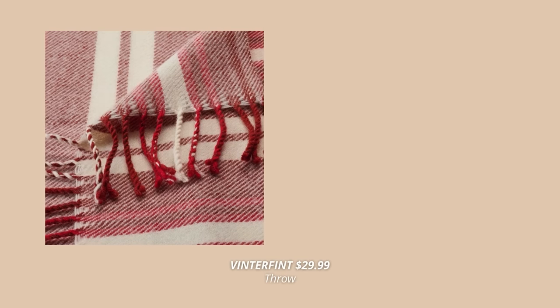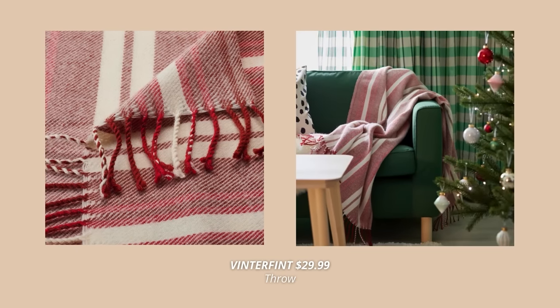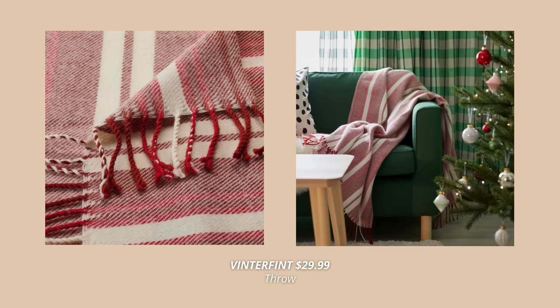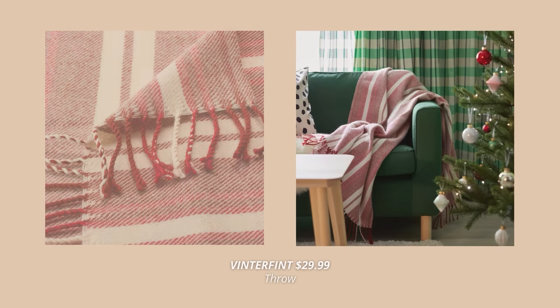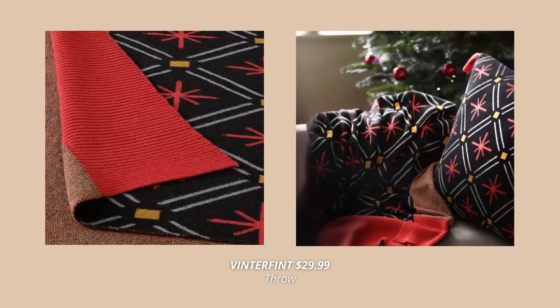There are so many new cozy and festive throws at IKEA this holiday season, but these two are my absolute favorite. First, this soft and thinly woven throw in red and white made out of 100% wool. Also, this one is made out of soft cotton and warm wool, and it also comes with a matching cushion cover.